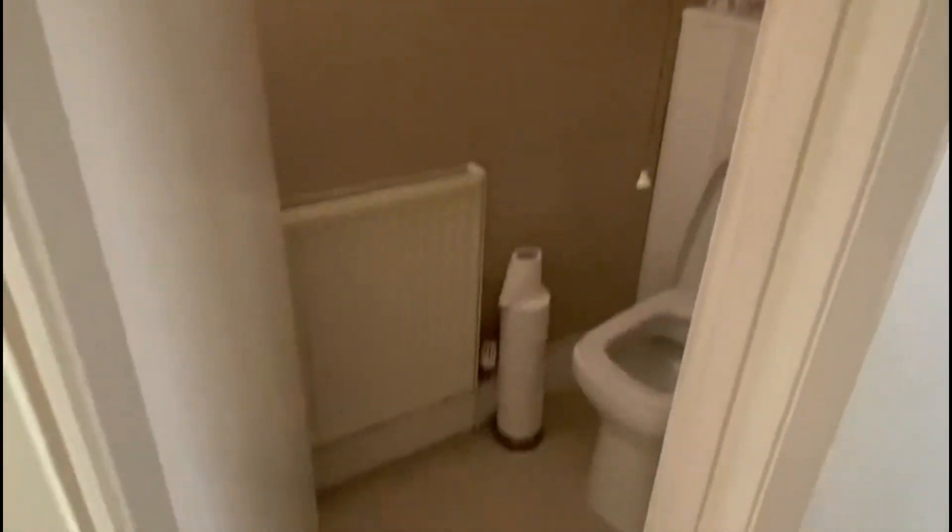Just on the right here underneath the stairs we've got a downstairs toilet, just a standard little window there to keep some air in.